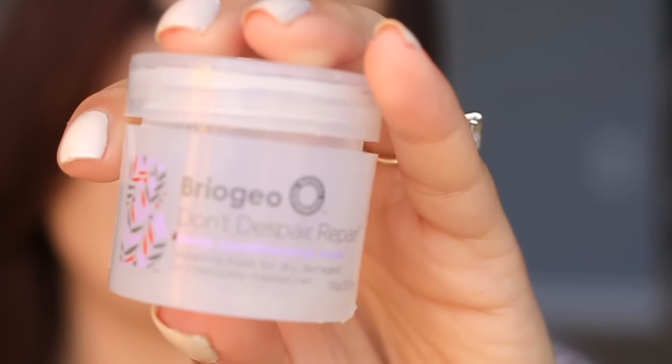Next is a sample from Birchbox — this is Briogeo Don't Despair, Repair deep conditioning mask. It was okay, and a great sample size — I could actually use the whole thing since my hair is very long, going all the way down to my back. However, the scent really stinks, really bad. I don't think it performed like a great mask because usually when something is a great mask I remember it, and this one I don't.